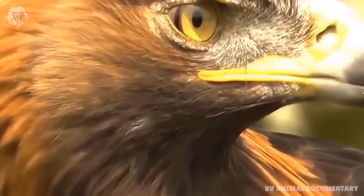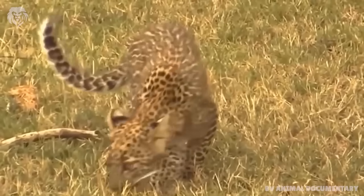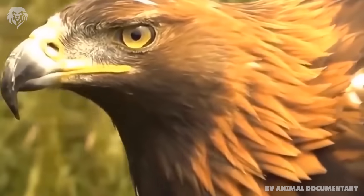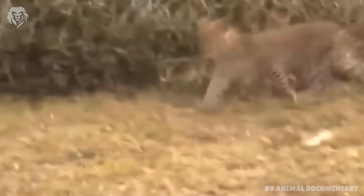Eagle diet is principally mammals and birds, taken both alive and as carrion. In this video we can see the eagle hunting the baby leopard.